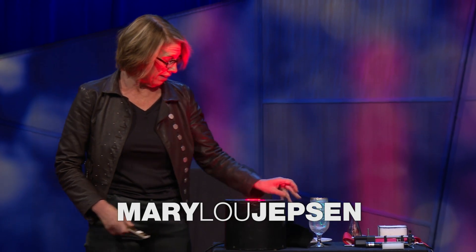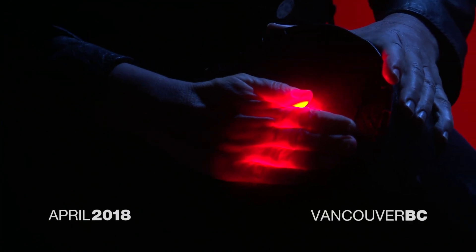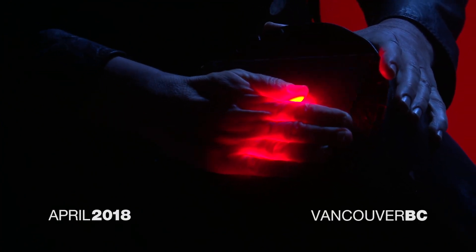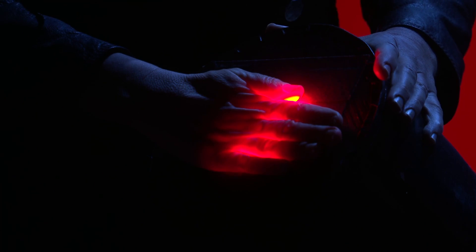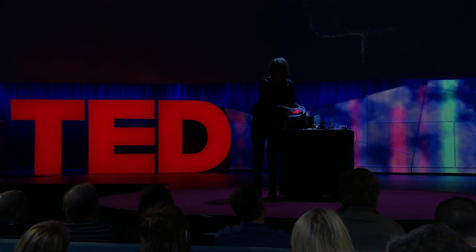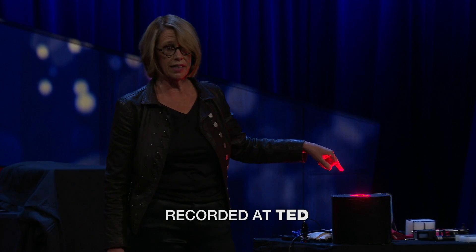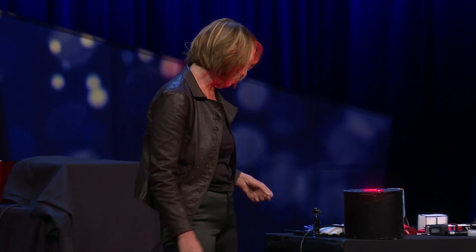People don't realize that red light and benign near-infrared light go right through your hand, just like this. This fact could enable better, faster and cheaper health care. Our translucence is key here. I'm going to show you how we use this key and a couple of other keys to see deep inside our bodies and brains.